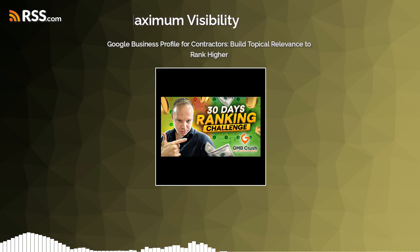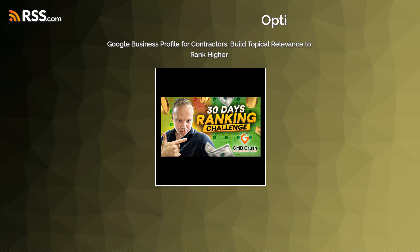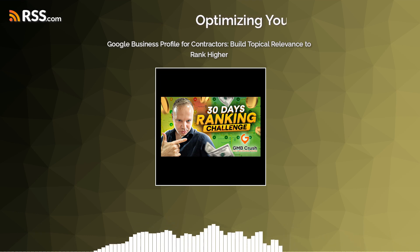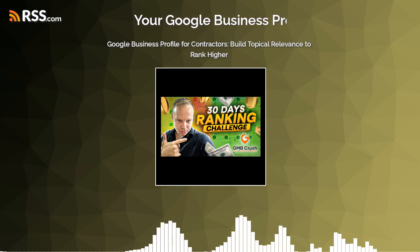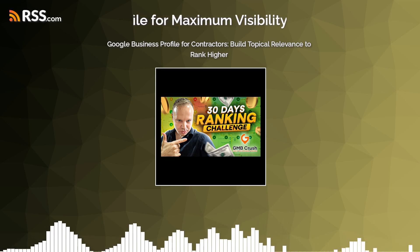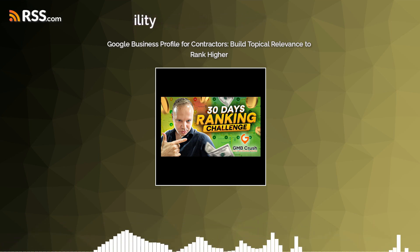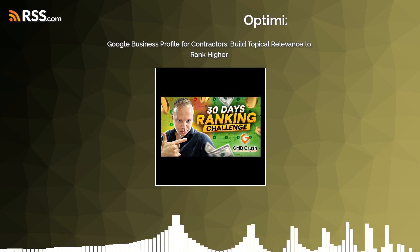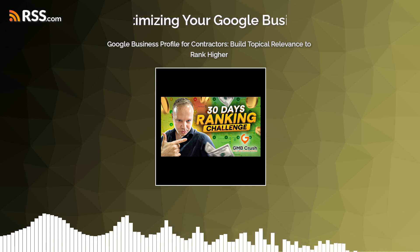How does this tie back to my GBP? Your GBP isn't just a static profile — think of it as a mini website. You can post updates just like on social media. New service you're offering? Post it. Just finished an incredible project? Post those before and after photos. You can link those GBP posts back to the relevant articles or blog posts in your topic clusters. It's all connected. This way, potential clients see you're not just talking the talk, you're walking the walk.